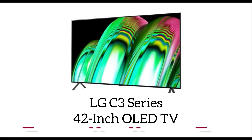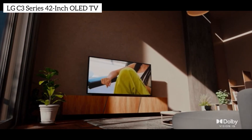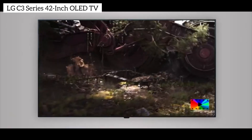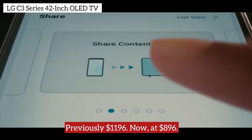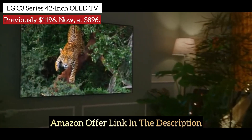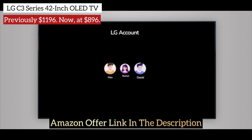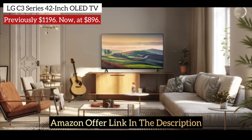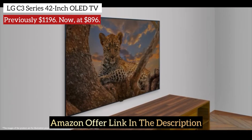Next in line is the LG C3 series, presenting a 42-inch OLED TV, now available as a 43-inch version for $896 on Amazon. This deal offers a whopping $300 discount, marking its lowest ever price. The LG C3 boasts exceptional picture quality, vibrant colors, and an Alpha 9 Gen 6 chip. Plus, it includes four HDMI 2.1 ports, ideal for next-gen consoles, all for under $1,000.